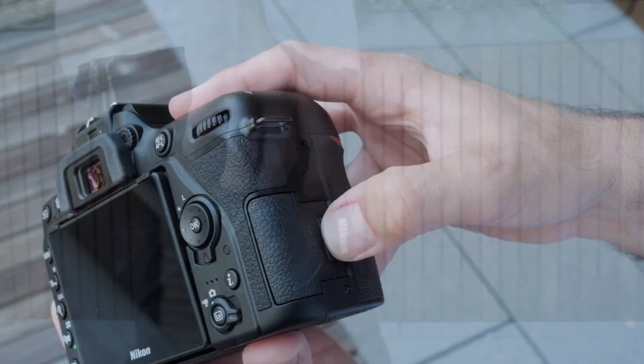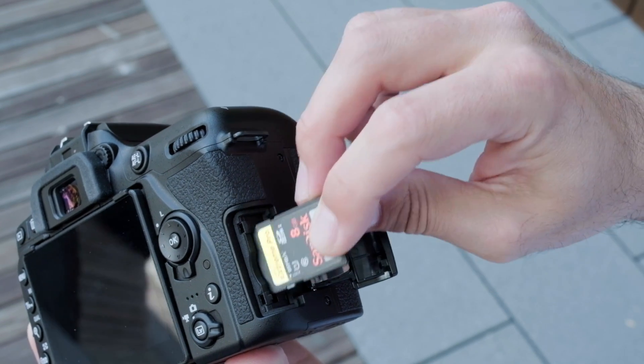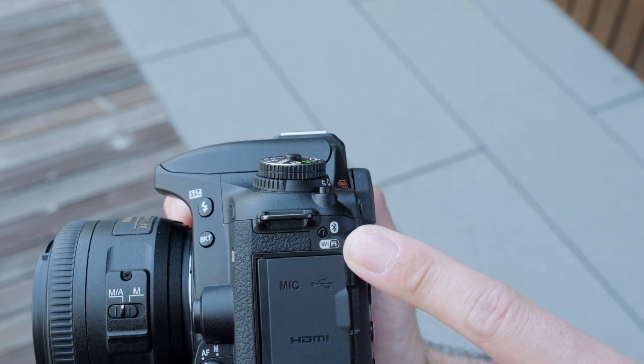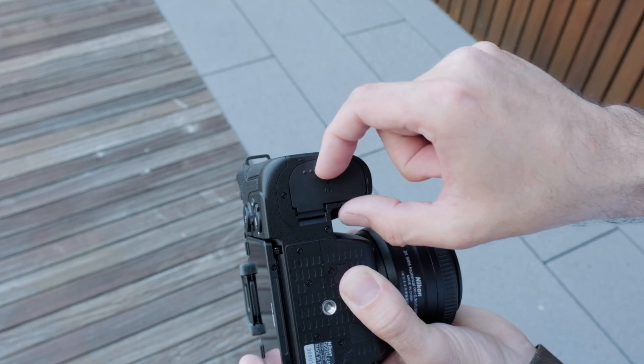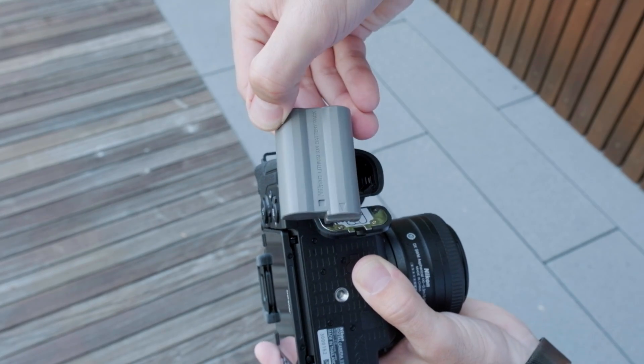But not everything is better. The D7500 loses its dual SD slot as well as its NFC connectivity. It still has Bluetooth and Wi-Fi though, and offers Nikon's Snapbridge wireless system. Battery life is slightly down from its predecessor, but still a respectable 950 shots per charge.